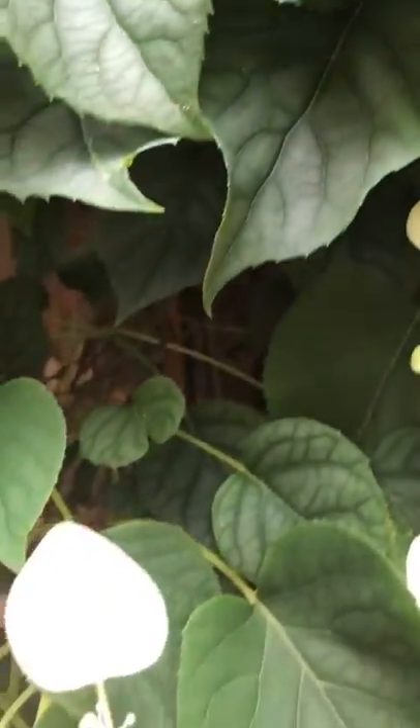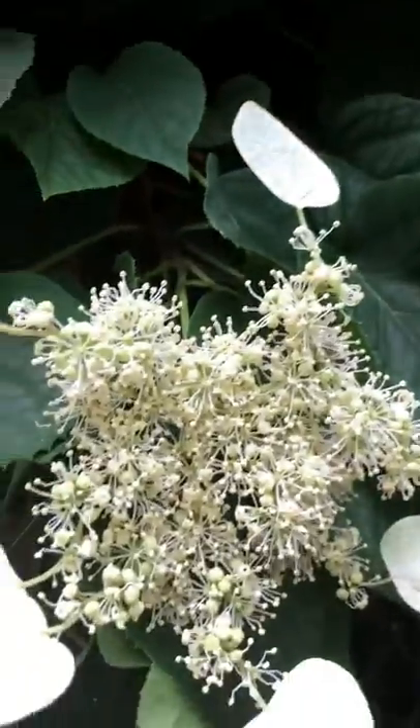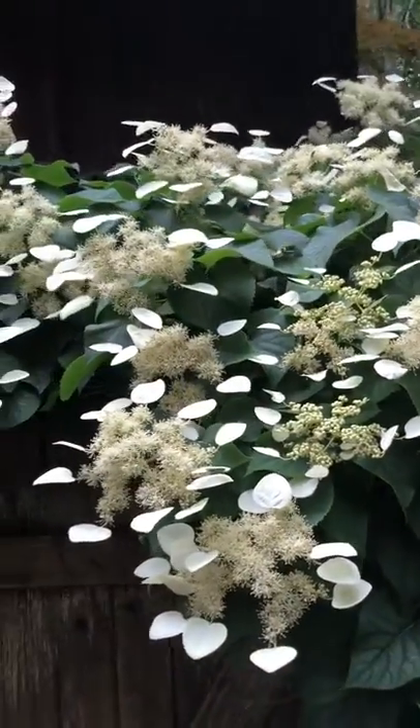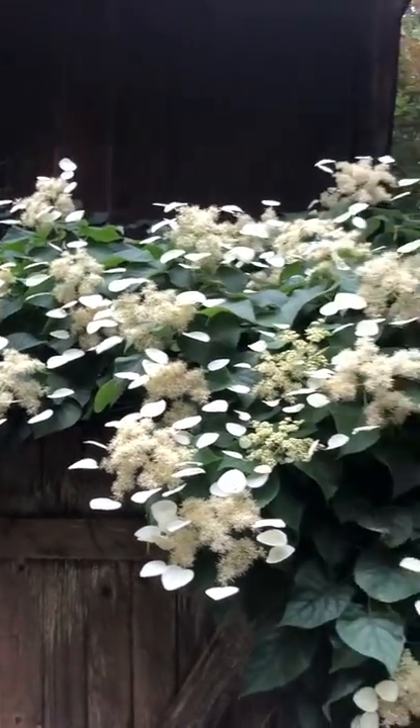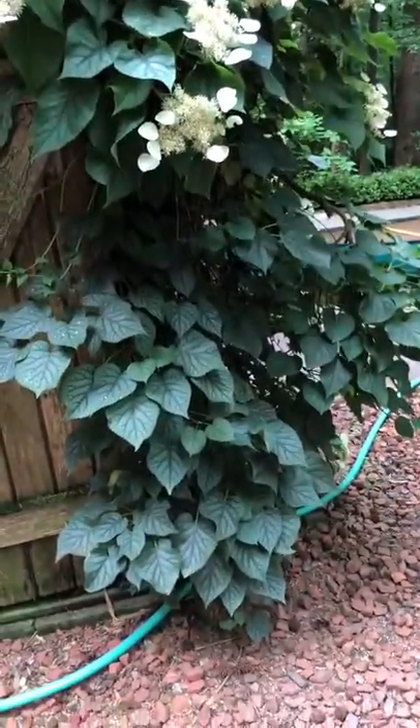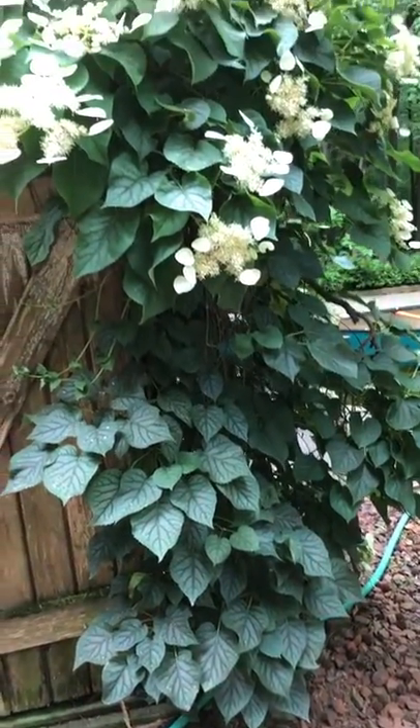The sweet smell of the climbing hydrangea — so beautiful, that's amazing. Look at this thing. It's been growing for a few years here in this spot on this shed, climbing. It's a climbing hydrangea. It's just fantastic.